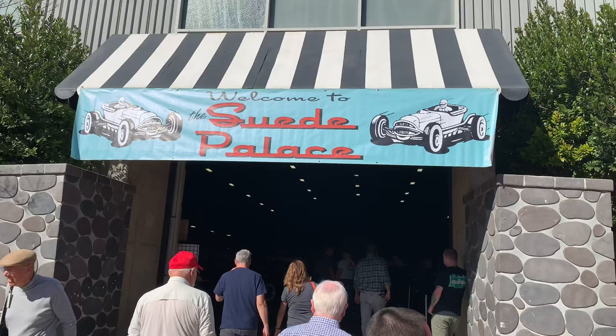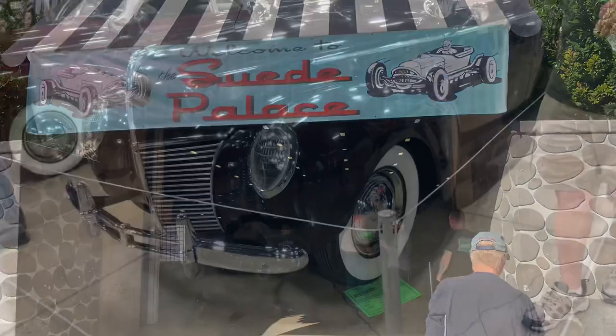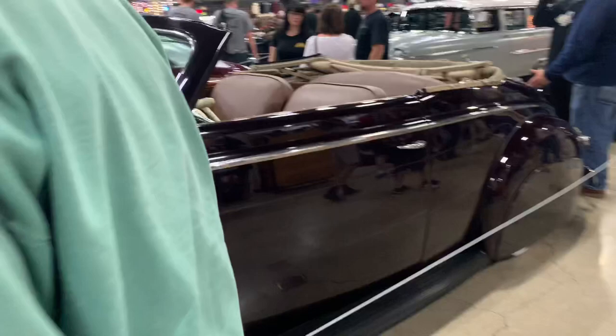The first building we're going to check out is the Suede Palace. This is usually where all your traditional hot rods are — your traditional customs, like 50s and 60s style. There's a super clean '39 Mercury convertible done in a mild custom style of the 1940s or 1950s.